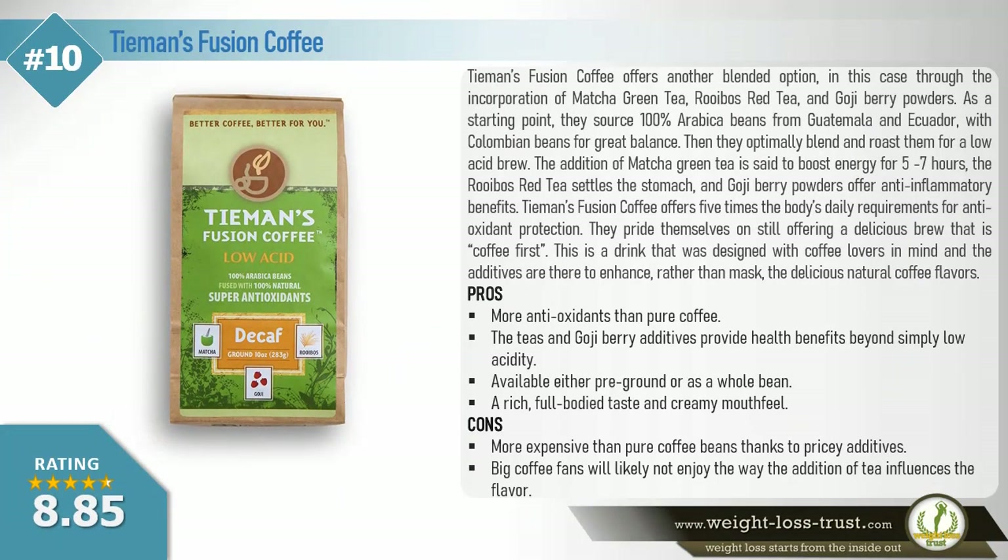Tiemann's Fusion Coffee. Tiemann's Fusion Coffee offers another blended option, in this case through the incorporation of matcha green tea, rooibos red tea, and goji berry powders. As a starting point, they source 100% Arabica beans from Guatemala and Ecuador, with Colombian beans for great balance. Then they optimally blend and roast them for a low acid brew. The addition of matcha green tea is said to boost energy for 5-7 hours, the rooibos red tea settles the stomach, and goji berry powders offer anti-inflammatory benefits.